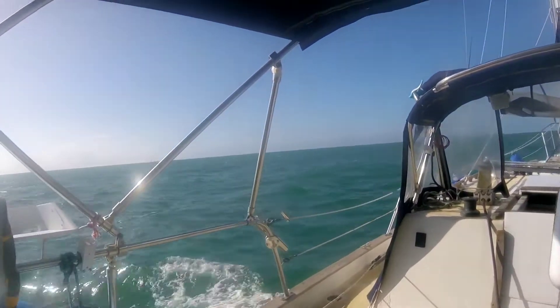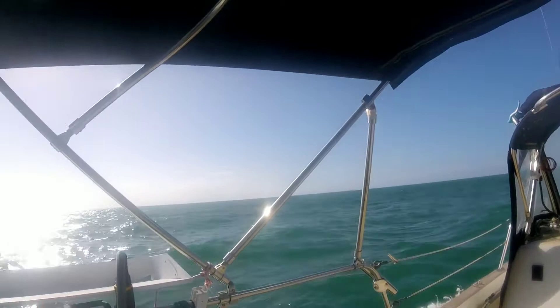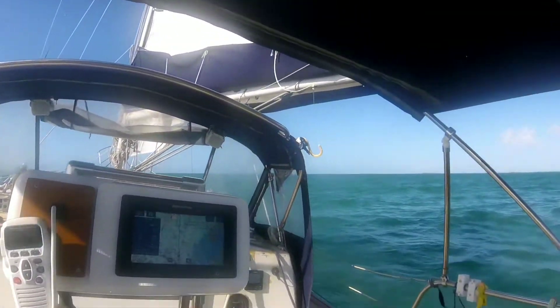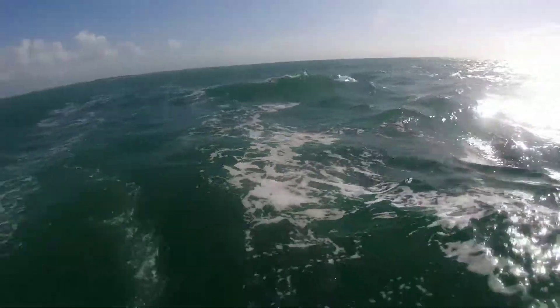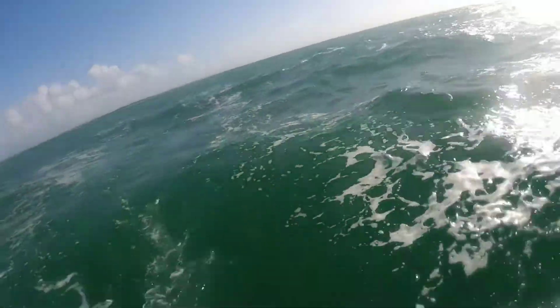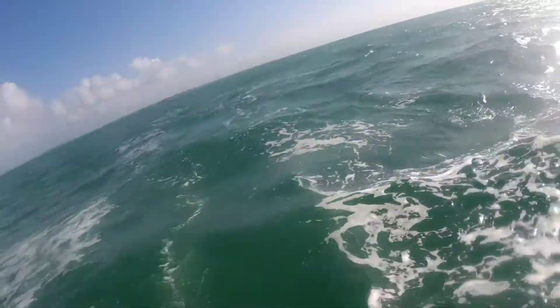It's supposed to be six-foot seas and 20 knots here a little bit later. We're just going to cruise around. That's Boca Chica Key, right next to Key West.